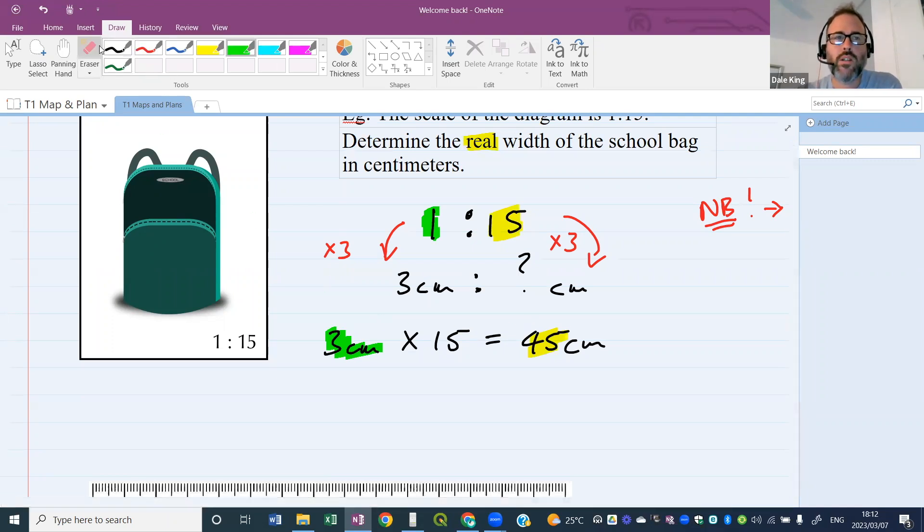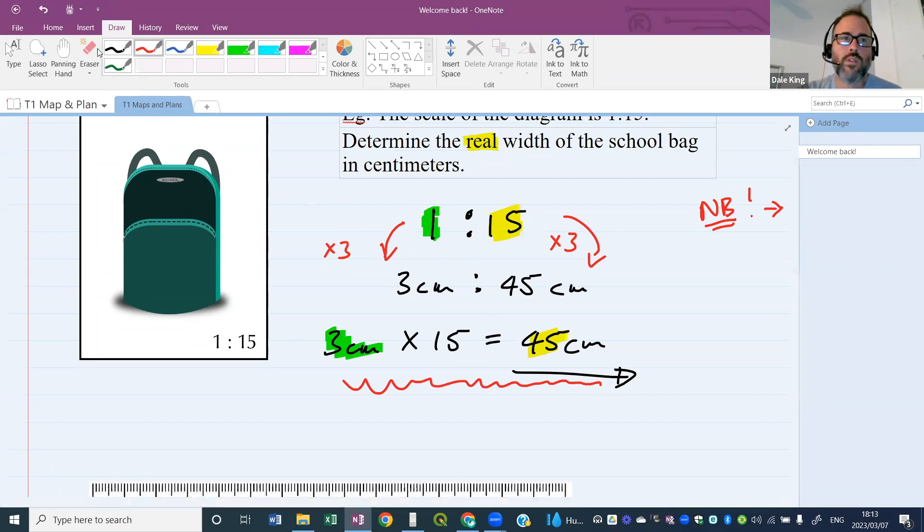Well done, Pavalo — 45. What did I do to go from one centimeter in my ratio to three centimeters on my ruler? I multiplied by three. So on the other side, to get the real world measurement, I also multiply by three: 15 times 3 = 45 centimeters in the real world. The ruler measurement is three, the real world measurement is 45. So three is to 45. The real world width of this bag is 45 centimeters. It's not that difficult — what are you doing to the one to get three? Multiply by three, so do the same to the other side.